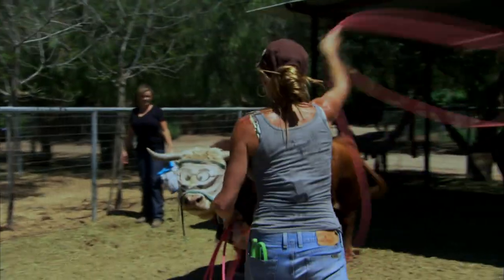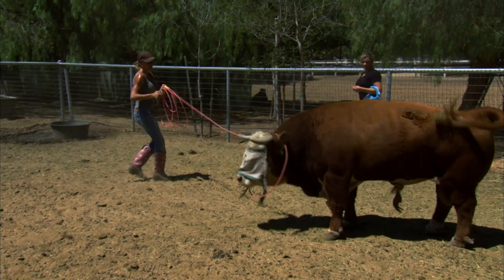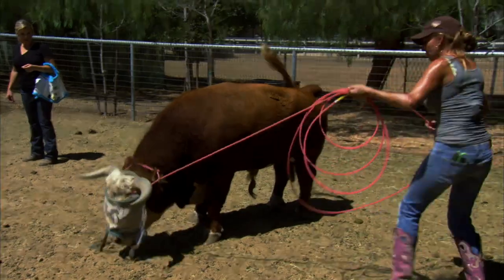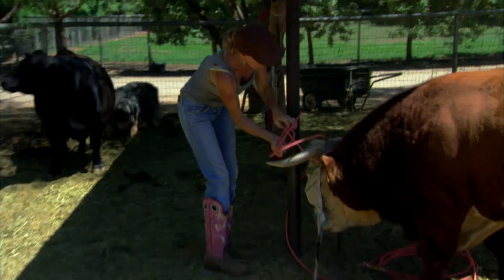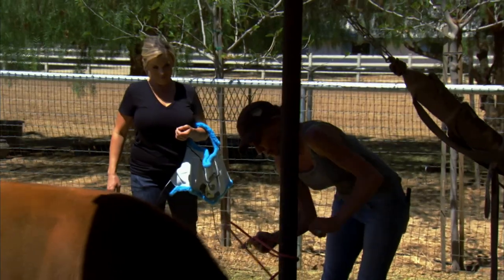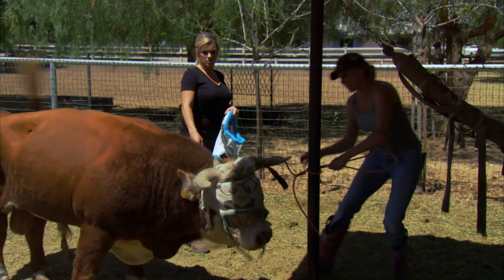Stay right there, don't move. William, you're making me nervous. I have to be extraordinarily careful or I could get really injured. I don't get nervous working around any animals, but I have a healthy dose of caution. I'm just very, very cautious because I understand he can kill me.